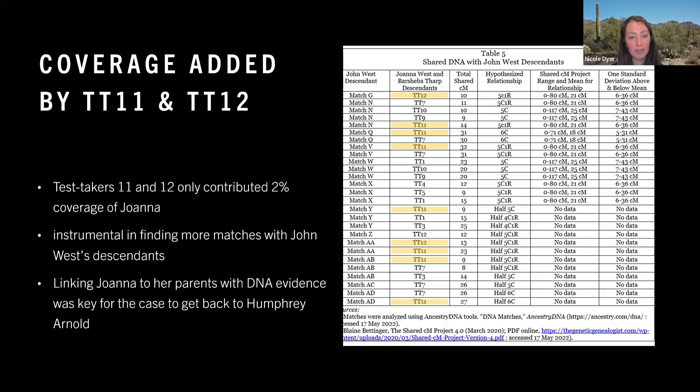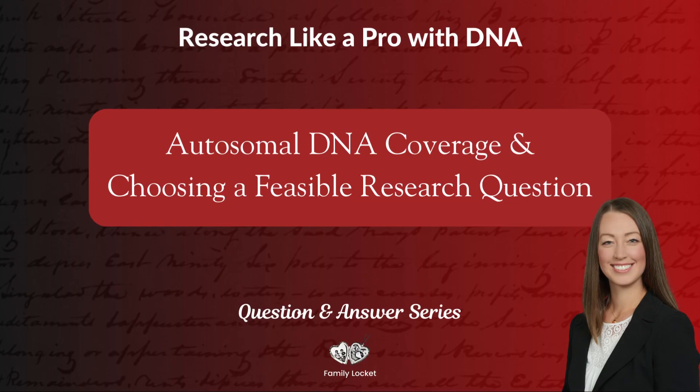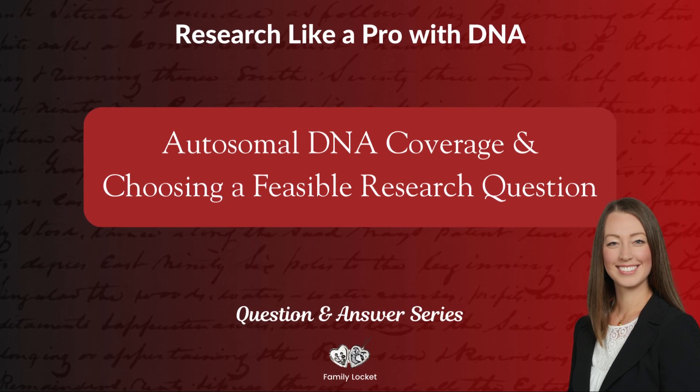So never underestimate the value of increasing your coverage.